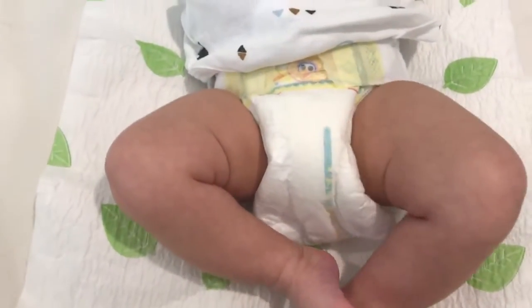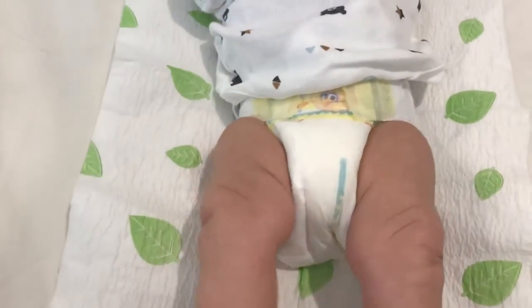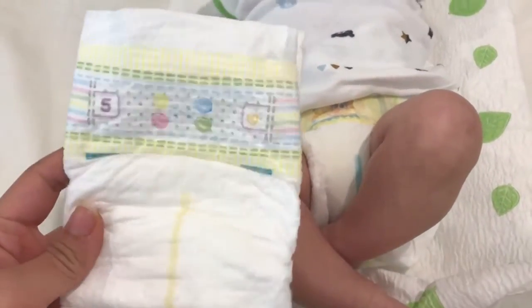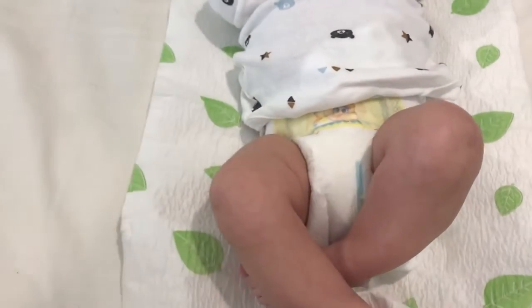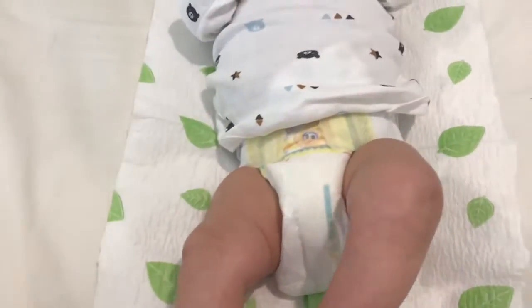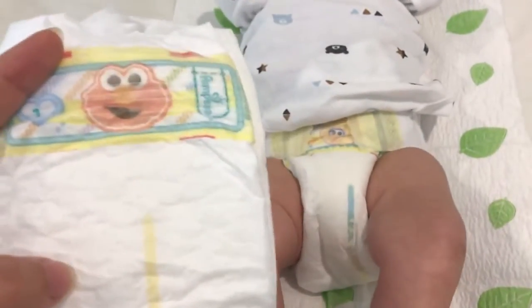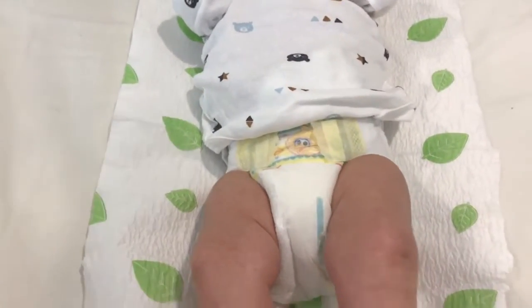This is a diaper I've been using for my daughter, who is 21 months, since she was born. She's currently wearing size five. My son is three and a half months and he's wearing size one, but this will be his last pack of size one — I'm going to switch to size two after this pack is done.